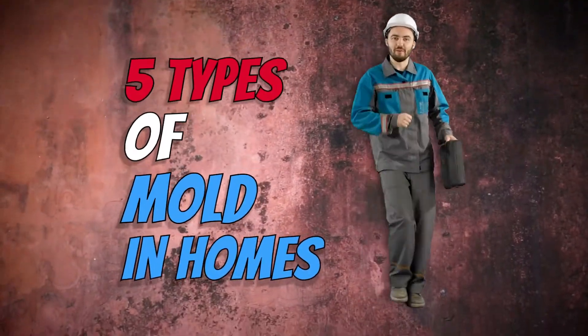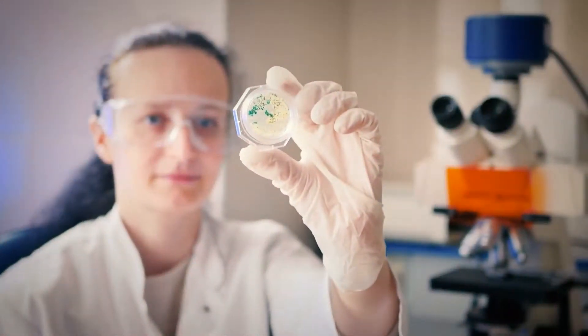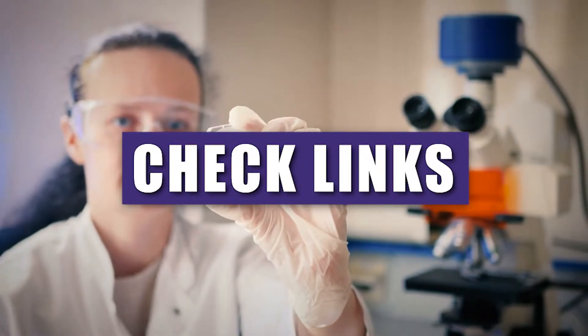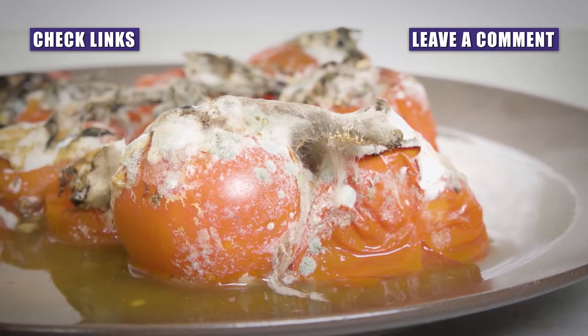When looking to learn more about the types of mold in homes, it can seem confusing. We are here to provide you with the information you need to take the next step. If you want more information on this topic, check out the links in the description below. If we missed something, please let us know in the comments. Now, let's get down to business.